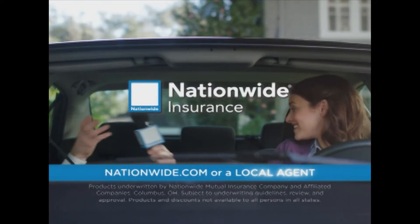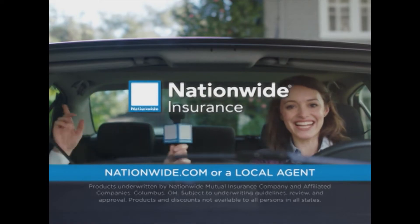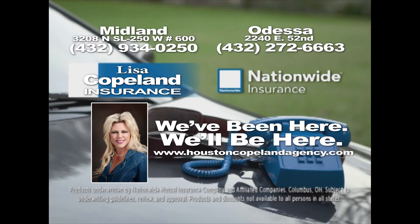I see what you did there. Nationwide is on your side. We've been here, we'll be here. Lisa Copeland Insurance.